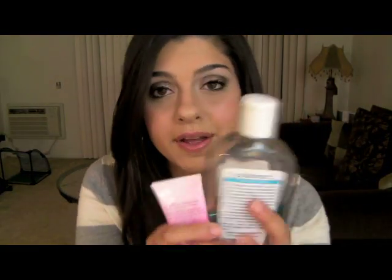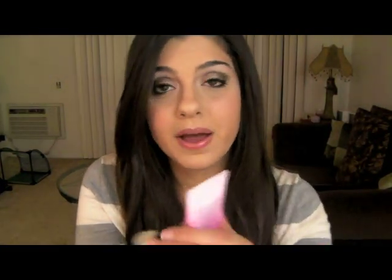So basically, on a daily basis I use my Neutrogena face wash, my Sea Breeze, my moisturizer, and my eye cream. Now, this is what I do at night. I'll do the morning routine, put makeup on, come home at night, and I'll be super tired. This is not every single night, but honestly it's mostly every night.